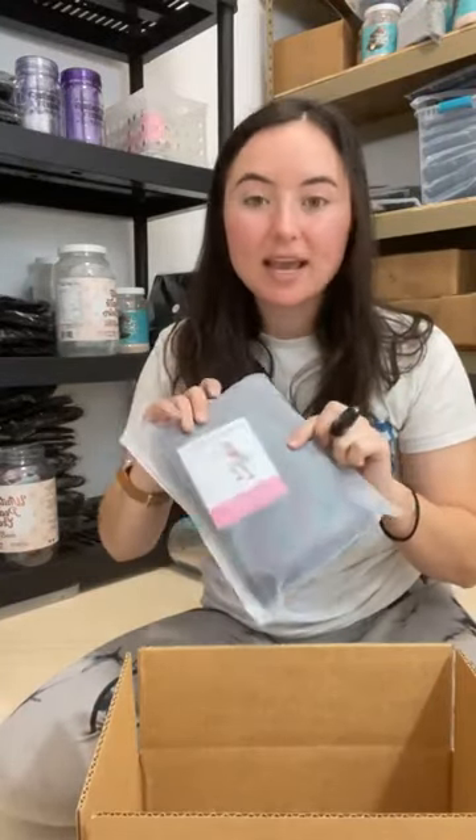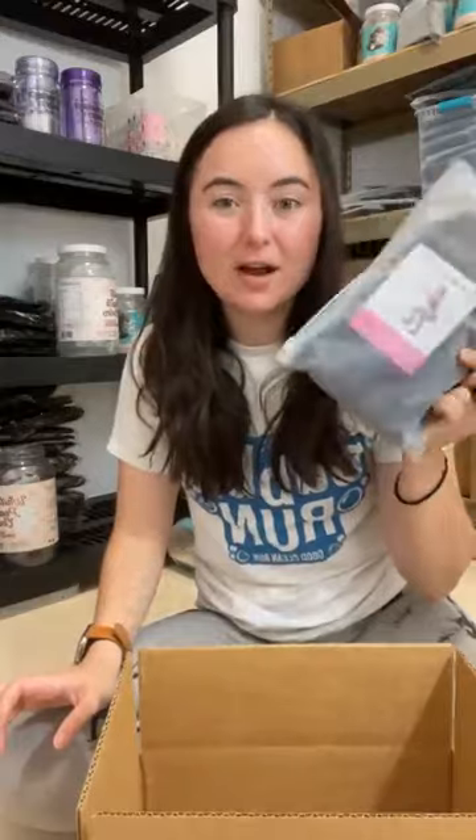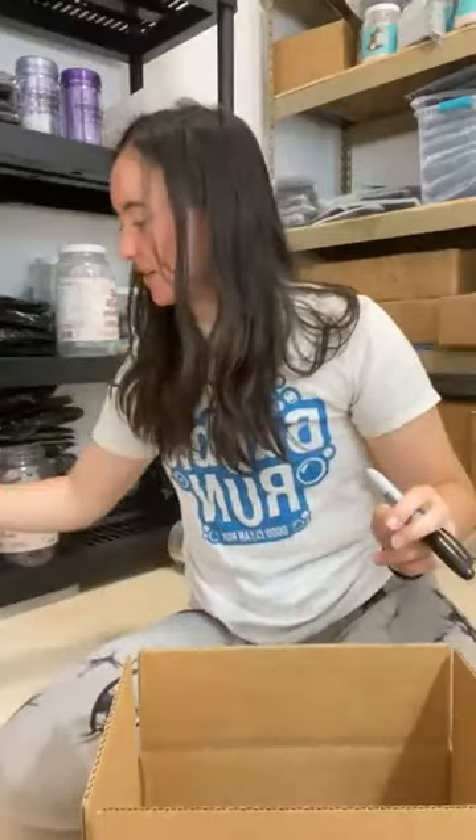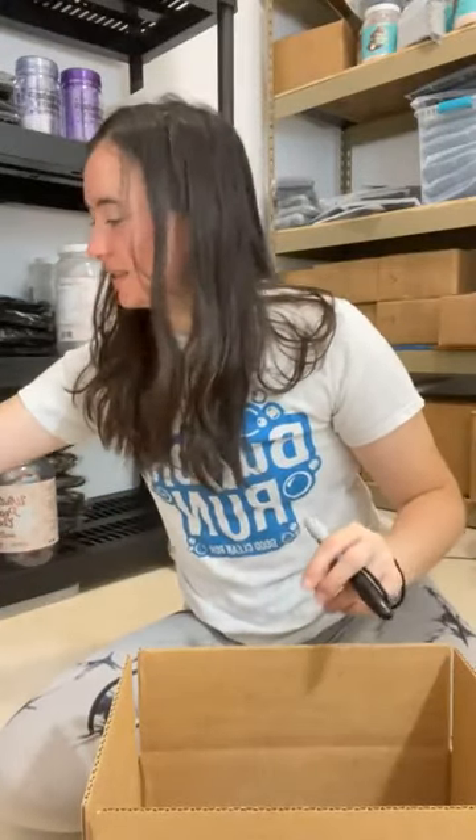I'm going to add a pack of resistance bands — this is a full pack of resistance bands in the wash bag, about a $45 value. Hey Sheena! And I'm going to add some Poppin' Peach socks, so that's about five dollars there.